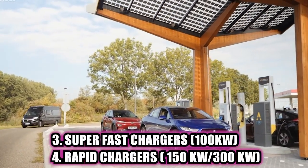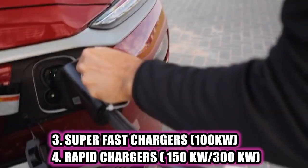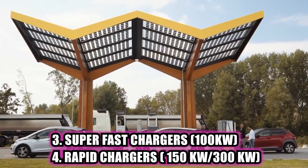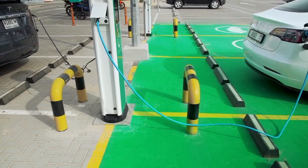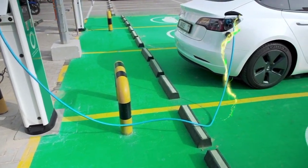And finally, there's the super-fast chargers and rapid chargers, which have an output of 100kW, 150kW, or even sometimes 300kW, and are typically used at public charging stations or private locations for fast and efficient charging. The 300kW chargers are something new and coming up in most EU countries.